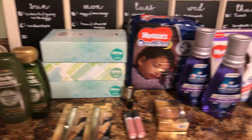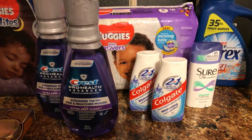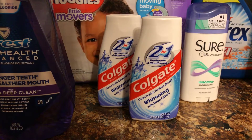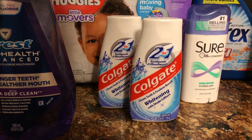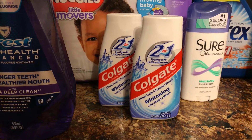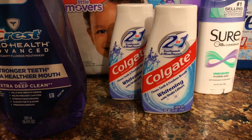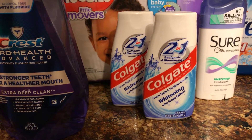The Colgate Toothpaste — these are the 4.6 ounce. I got the whitening; you can also get the total. There's a $2 off coupon in the $2.25 Smart Source. You buy two at $3.49 each, and there is a $5 extra buck on two. I had a 50 cent coupon; the $2 off coupon was regional and I didn't get it. With the 50 cent coupon, I actually paid 49 cents each. But if you have the $2 coupon, it makes it a $2.02 moneymaker — which is awesome. Either way, 49 cents each is definitely not bad.